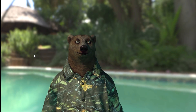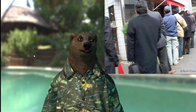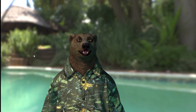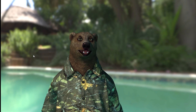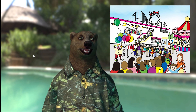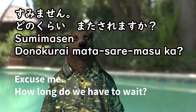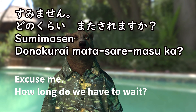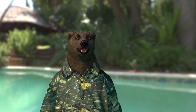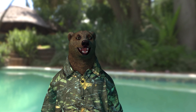In Japan, you often see long queues where people are waiting outside of shops. Japanese people are very patient and love to wait in a queue. If you are in a hurry, it is always best to ask: すみません。どのくらい待たされますか? Waiting in a long queue is a part of Japanese cultural experience, so be patient and enjoy.